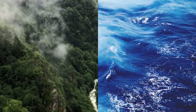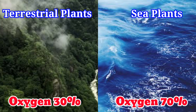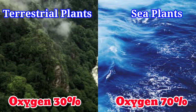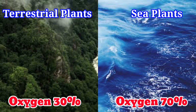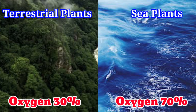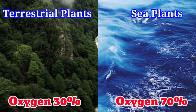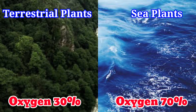To further strengthen the argument as to why the oxygen given out by household plants is not really significant: 70% of the oxygen that we breathe in — or that is in the atmosphere — comes from the sea, whereas only 30% is provided from the terrestrial plants or from forests. So you can imagine how little of the oxygen we really get from household plants.